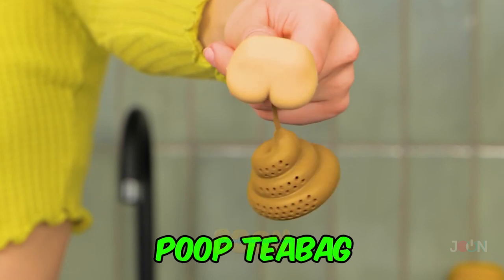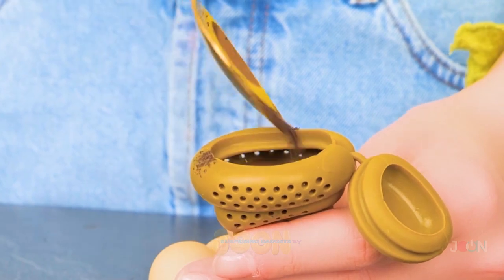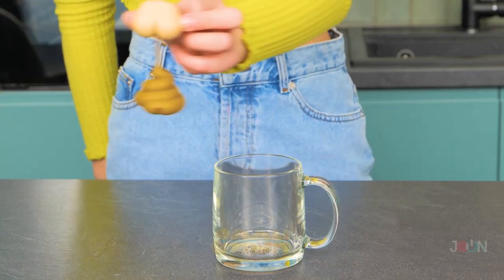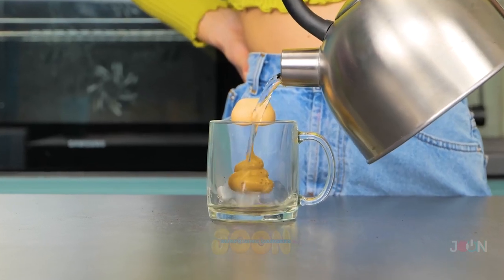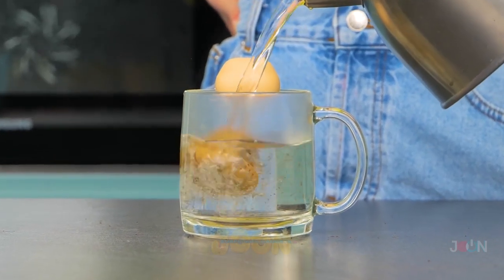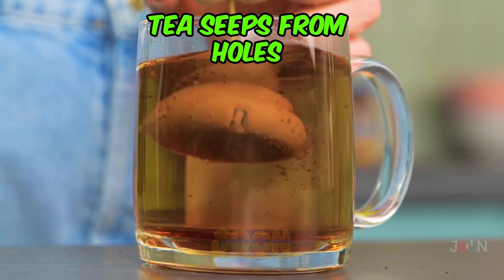The poop teabag serves up tasty tea and a whole lot of fun. Twist and squeeze the poop — I can't believe I'm saying that — and add tea leaves. Rest the butt on the lip of the cup. And add hot water. All you have to do is wait. The clever design means the tea seeps from the holes.